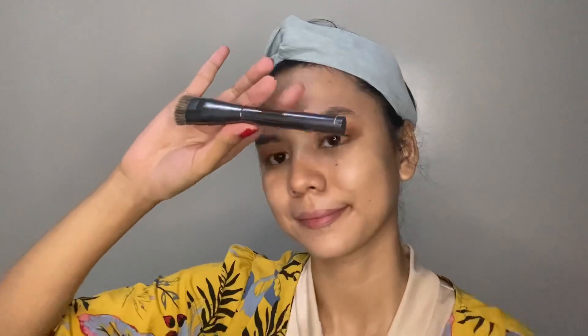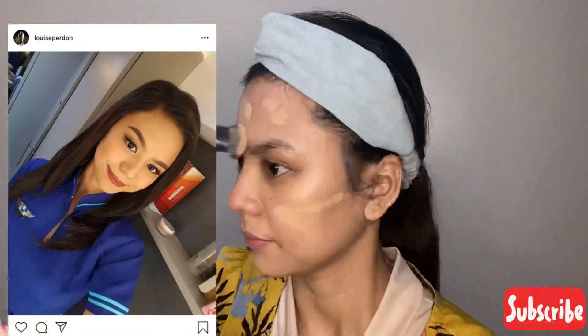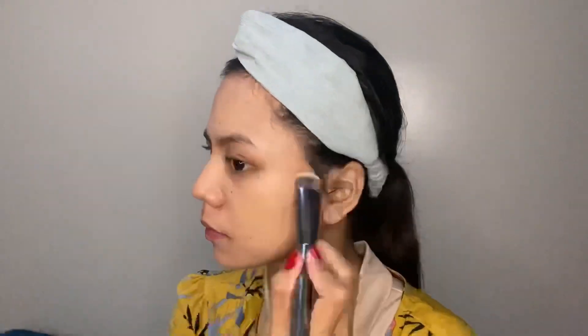I'm going to use a brush for better foundation coverage. By the way guys, sobrang ganda ng foundation na to — ever since SkyJet days, this is what I've been using. This is perfect for oily and morena skin. And then, I'm using the Fit Me Rewind Concealer from Maybelline. These products hide dark spots and brighten tired eyes.